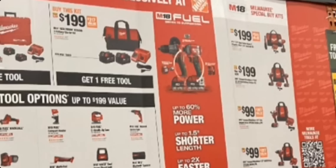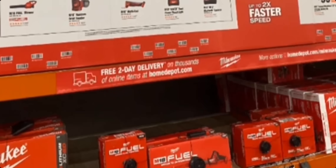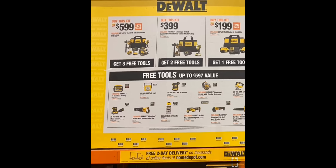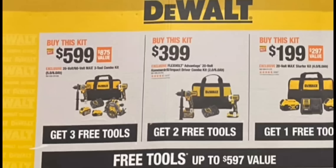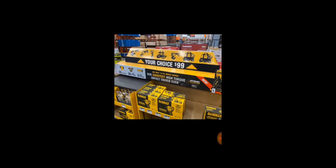Another option is an impact driver and drill driver — maybe a brushless version — for $199. Then you've got a brushless impact driver and drill combo for $99 — we've seen that before, nothing new. There are also some tools shown at the bottom. Let's look at the next picture, which is a bit clearer.